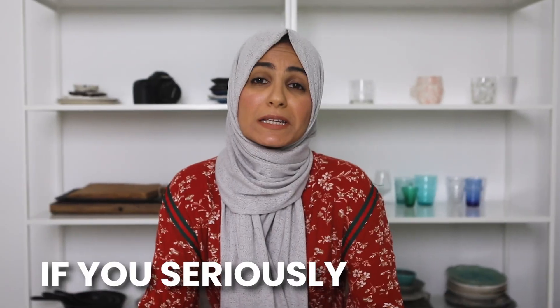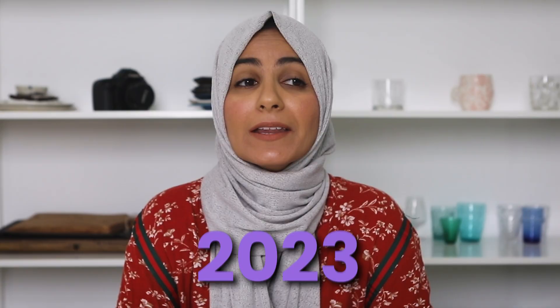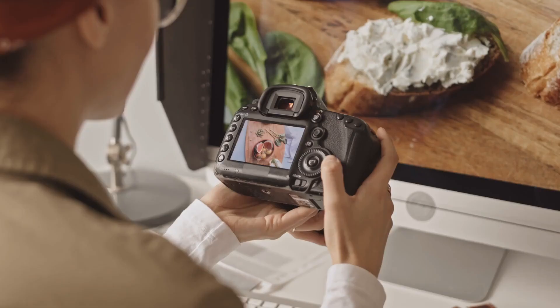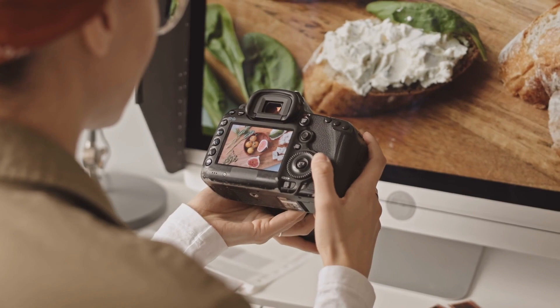If you seriously want to level up your food photography and your earning potential in 2023, then I'm sharing five powerful strategies with you that not only took my images from average to masterpieces, but also allowed me to work with those higher budget dream clients so that I could start charging multiple thousands instead of just hundreds. Let's jump straight in.